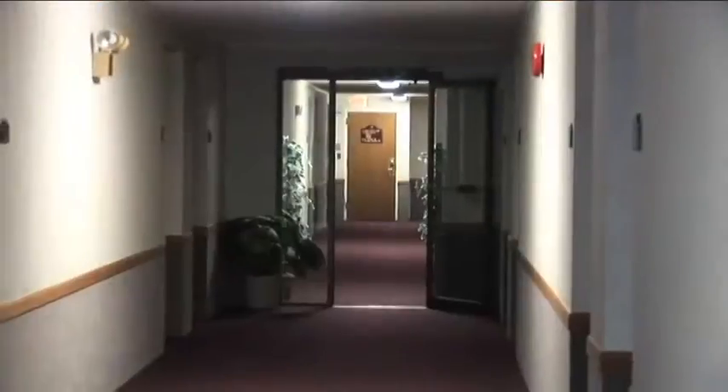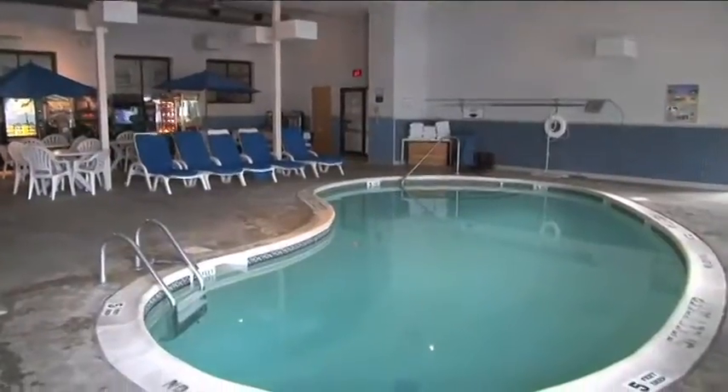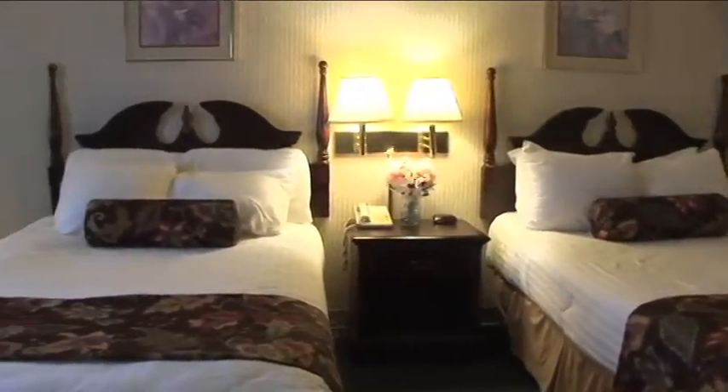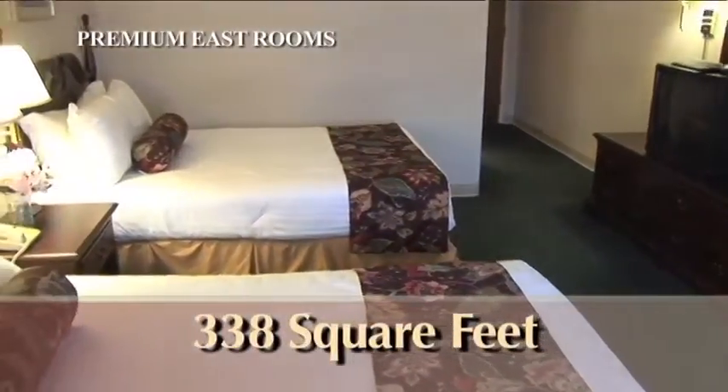The Premium East Wing offers hotel-style units with secure interior corridors, with guest rooms that are close to our indoor pool, game room, and Fort Wayne Henry Museum. The building is secure with electronic locks. Our premium guest rooms are a little bit more spacious than our standards — 338 square feet for each guest room.